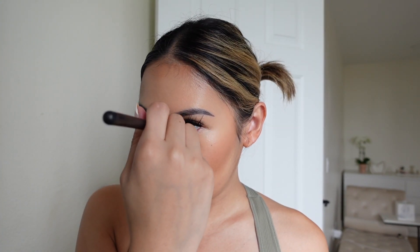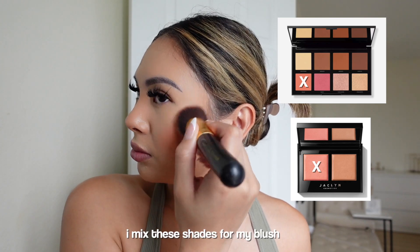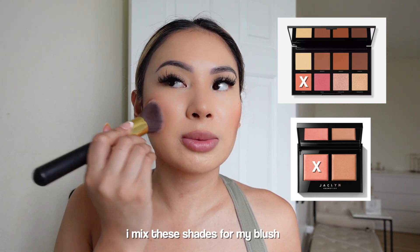I use powder-based products because I have oily skin and they just work better. Then I go in with blush — I only started adding blush to my routine last year and it's a total game changer. I tap the excess on the back of my hand and pop it upward on the cheekbones so it looks like I've got a natural flush. Then I blend it out a little.